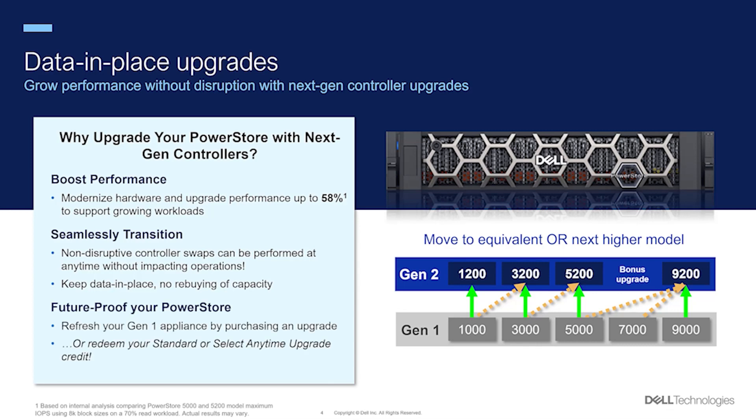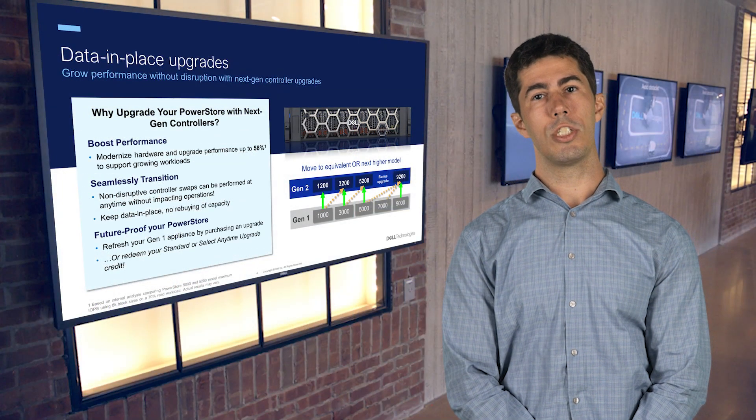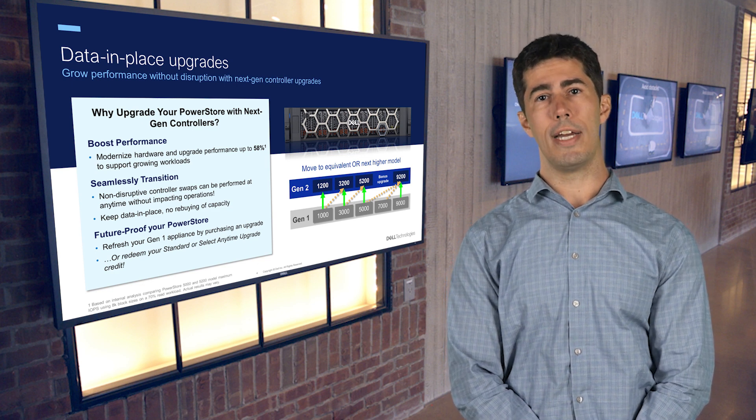Upgrading nodes is a cost-effective way to extend the lifespan of your array. You don't need to purchase a completely new system or rebuy capacity, saving your business significant expense and time. Plus, next-gen nodes fortify data security with built-in hardware root of trust.